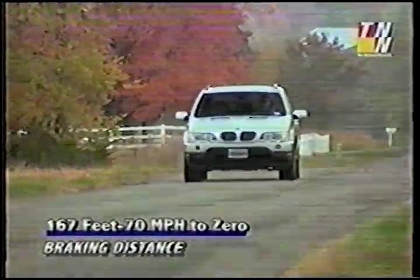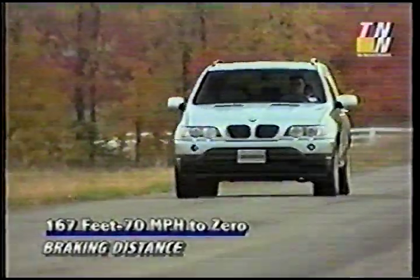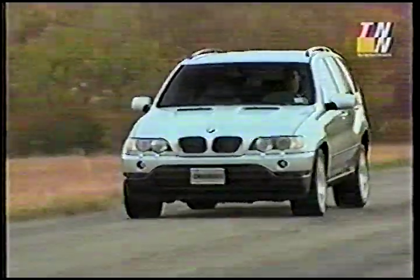Stopping is equally impressive. With 4-channel anti-lock controlling 4-wheel discs, the X5 needs just 167 feet from 70 to 0.